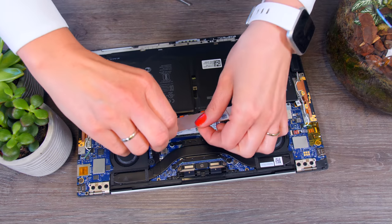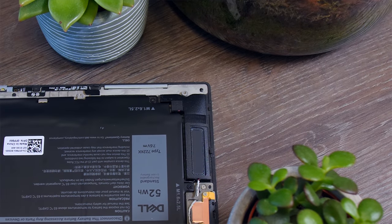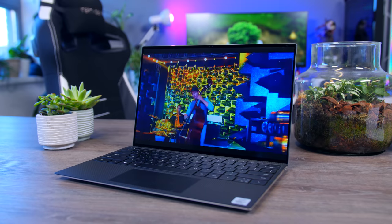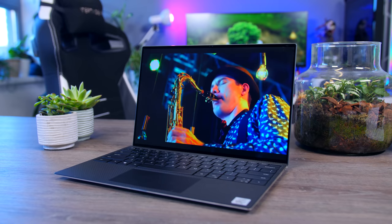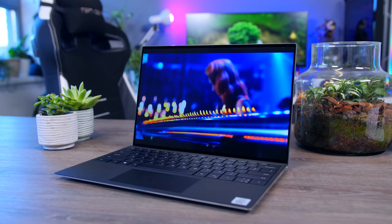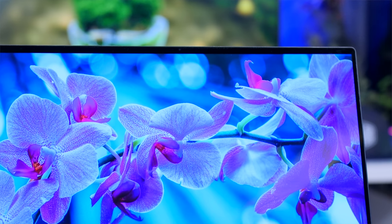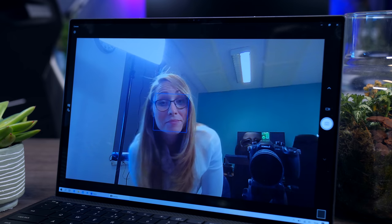Considering how compact and dense the internals are, I'm quite surprised how good the speakers sound. Dell managed to make this tiny machine sound better than the majority of large gaming laptops I've seen recently, offering plenty of volume and sounding much wider than the size would suggest. There are limits, but it's a pretty good experience for watching Netflix. The webcam is only a tiny module at the top edge of the display, but it offers great image quality.